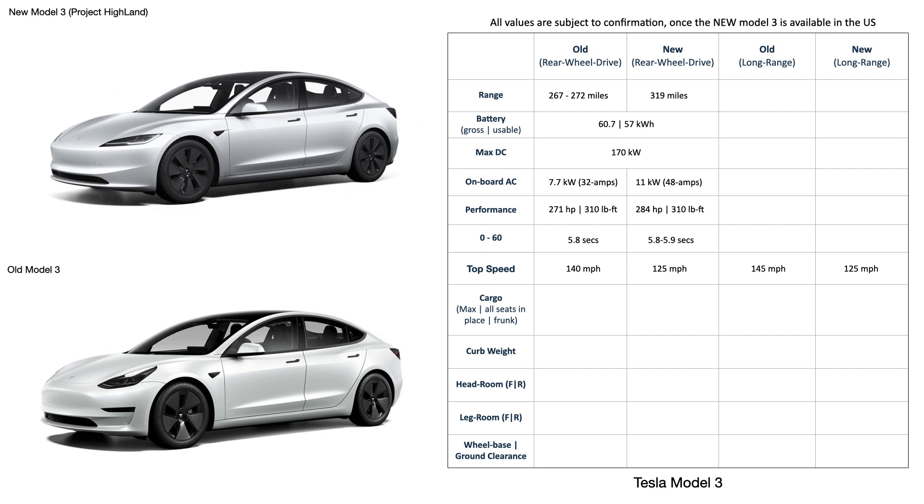These are the main spec-level differences between the rear wheel drive trims of the old and new versions. The new Model 3 long range has a battery pack of 78 kilowatt hours usable, 86 kilowatt hours gross, a max DC charge rate of 250 kilowatts, AC rate of 11 kilowatts, and a WLTP range of 390 miles. It brings a 0 to 100 kilometers in 4.2 seconds, or roughly 4 seconds for 0 to 60 miles per hour.